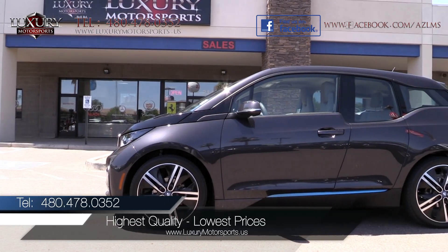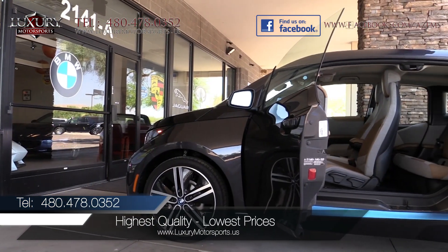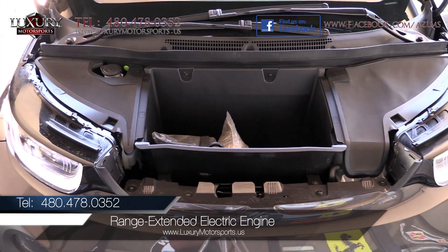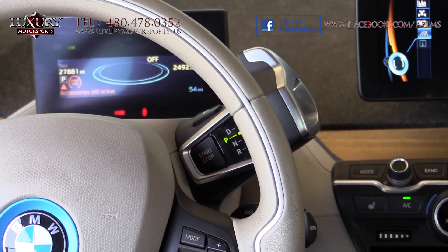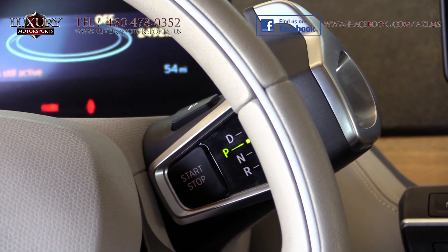Luxury Motorsports specializes in selling the highest quality pre-owned automobiles in Arizona while standing behind everything we sell. Under the hood of this rear-wheel drive is a range extended electric engine generating 170 horsepower and 184 pound-feet of torque, paired to a single-speed automatic transmission.